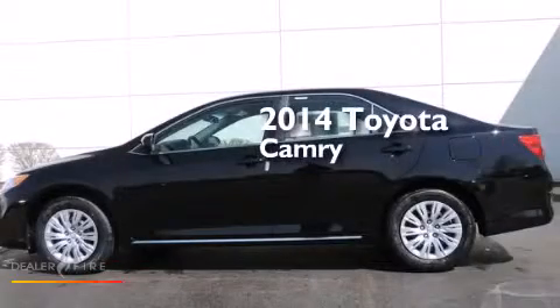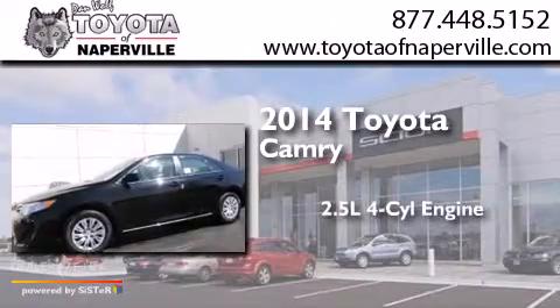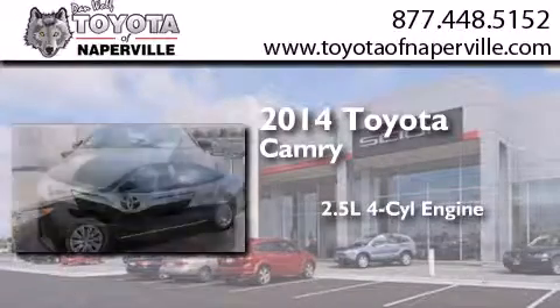This is a brand new 2014 Toyota Camry. It features a 2.5-liter, four-cylinder engine and an automatic transmission.